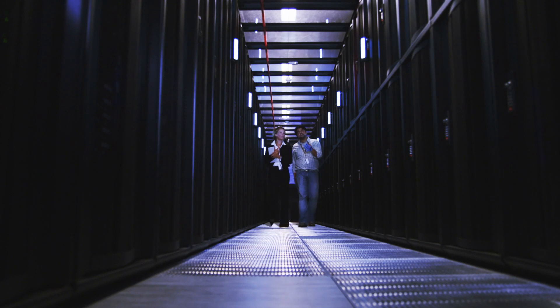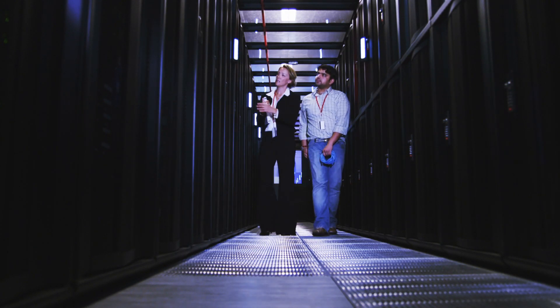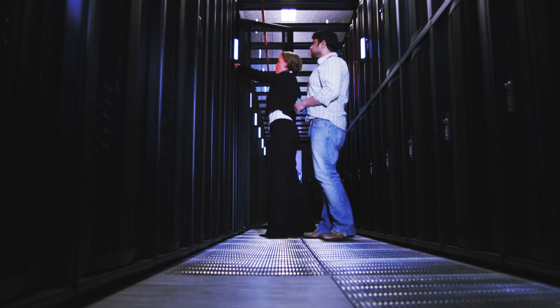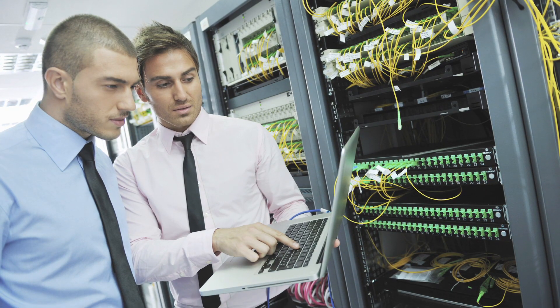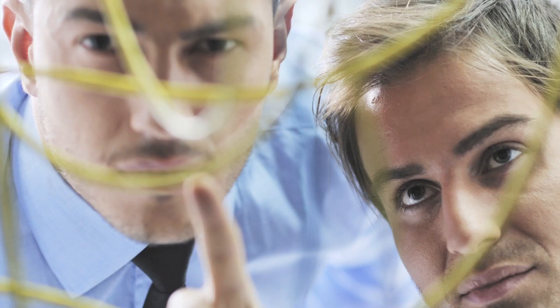Working alongside IT professionals, data center installers, and structured cable professionals, OCC engineers listen to challenges about everything from power distribution to cable management to thermal cooling. From those conversations, we learned what customers want, what works and what doesn't, and put that knowledge to work as we developed OCC's next generation of structured cabling products.